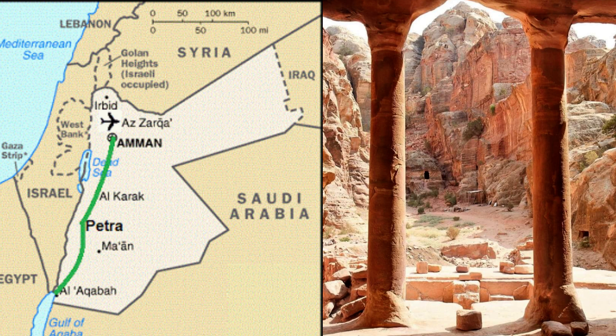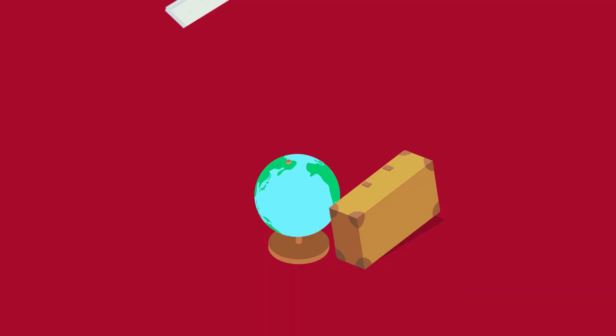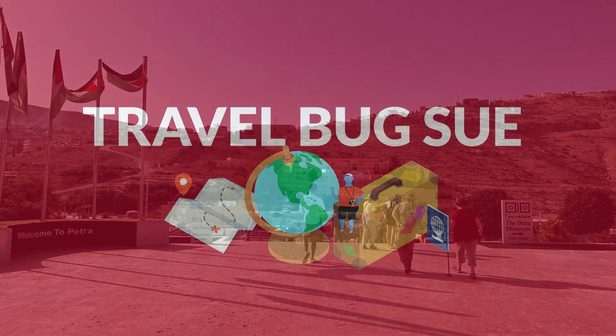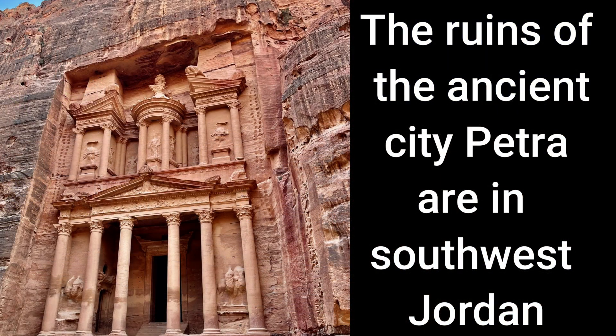It's the ancient city of an Arab kingdom. Today I visit Petra. I'm on an Intrepid tour and we are going into the ancient city of Petra.